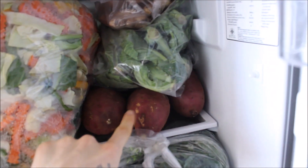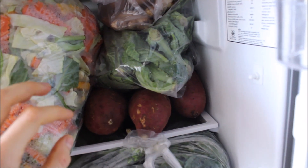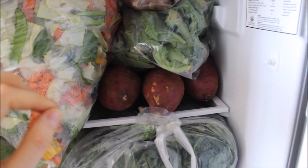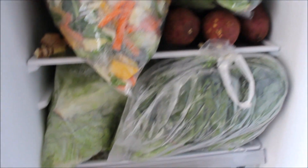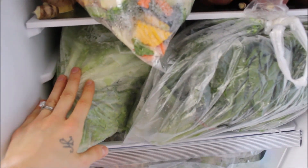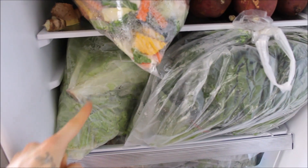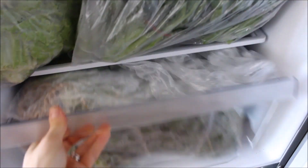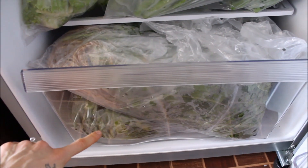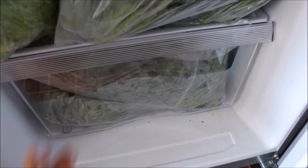In the back underneath all this we have probably about three kilos left of Japanese sweet potatoes — my favorite potatoes in the world, they are so good. We have some more collard greens, and a huge bag stuffed to the back of green leaf lettuce. And in here we have some cilantro — a big bag of cilantro — and in the bottom some more greens.